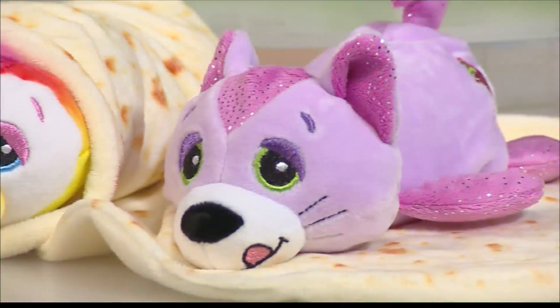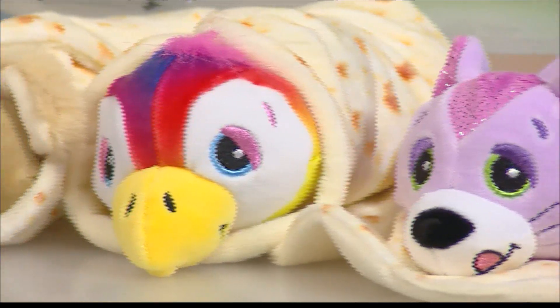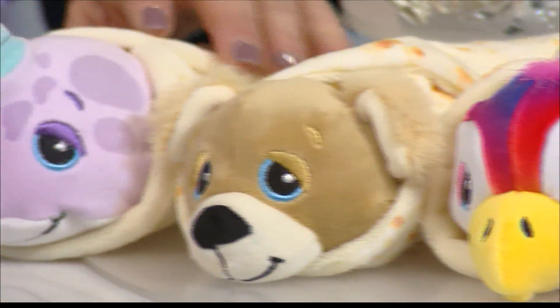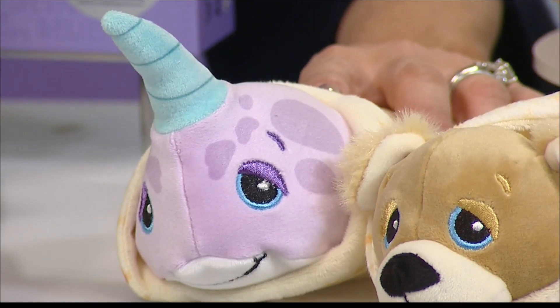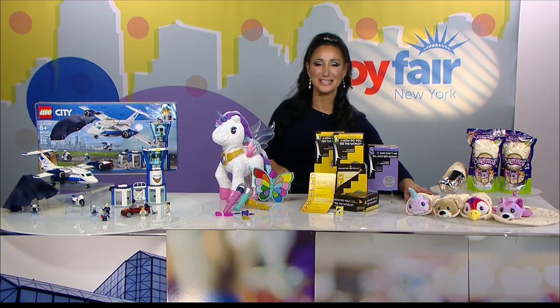New ones are coming out this summer — we cannot wait. The Dolphinito, the Coalito, and my personal favorite, the Narwhalito. Keep your eye open for Series 2 of Q-Titos this year.